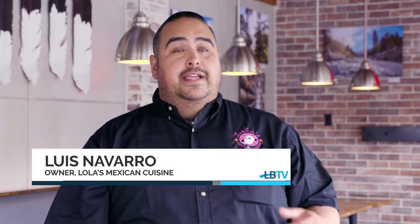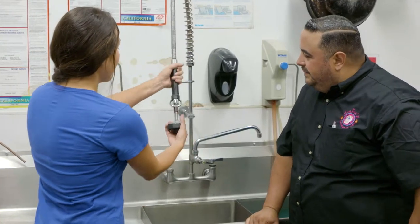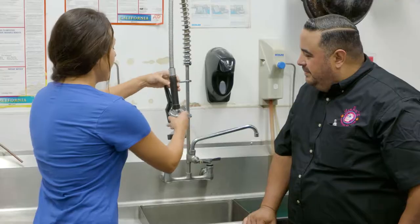The Water Department actually comes out, they help you, they conduct a survey, they look over your existing equipment — faucets, sprayers, ice machines — and not only do they tell you what to do, but they actually help you along with the process.